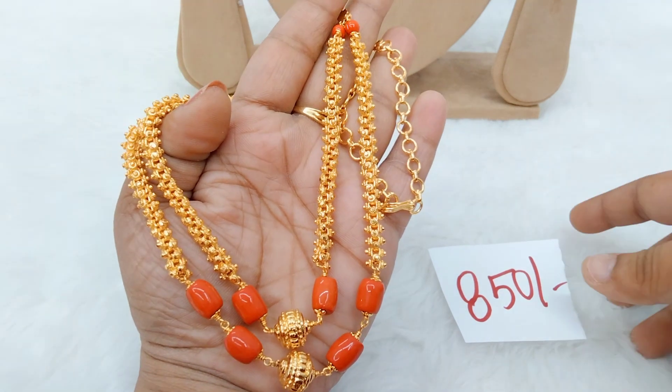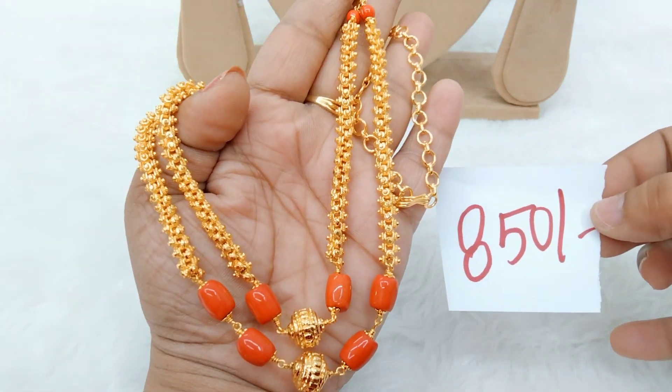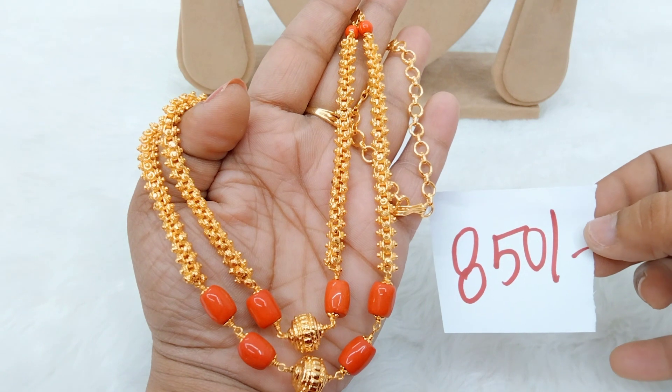If you want to order, simply take a screenshot and send me your WhatsApp number to place your order.